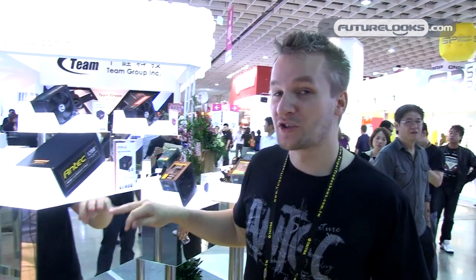Welcome back to the Antec booth. I'm going to show you a power surprise quickly. You already know our HCP series, the High Current Pro. We have it with 750 Watt, 850 Watt, and the 1200 Watt power supply over here. I want to show you now the High Current Pro 1200 Watt in action.